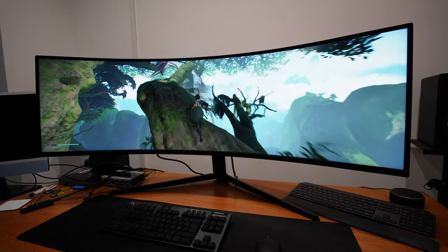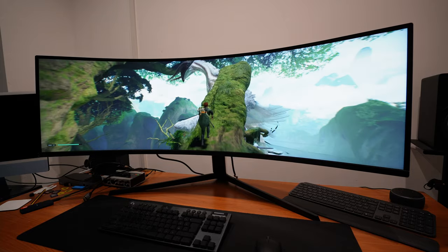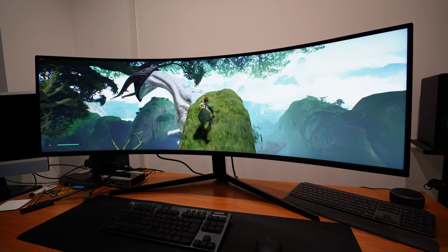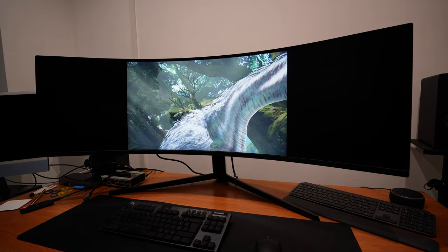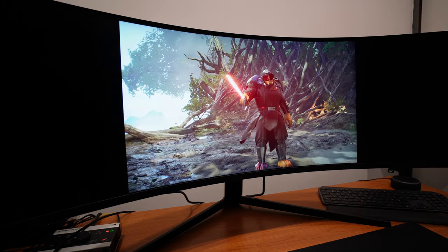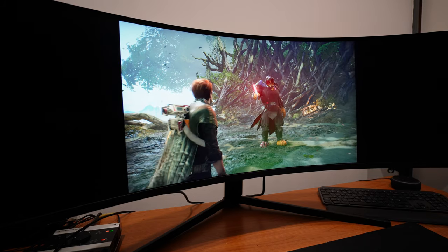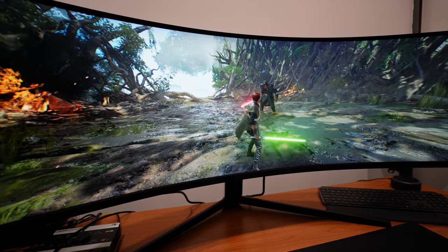I wish I could say the same about Star Wars Jedi: Fallen Order. During gameplay segments this game is fantastic, but the frequent occurrence of cutscenes destroys the focus sensation the Neo G9 creates, and it kept reminding me that I'm just not a Jedi — I'm playing a video game. Although many game developers optimize their games for the 32:9 aspect ratio, be aware of a few titles like this that may cause disconnection from the immersive experience.